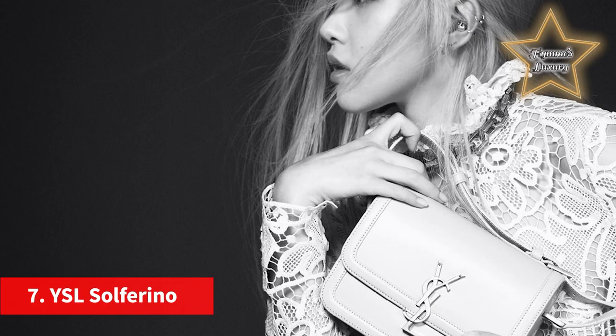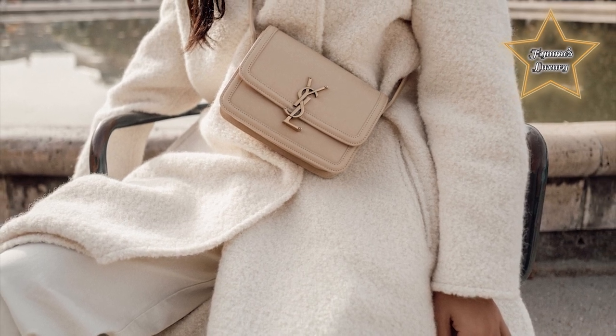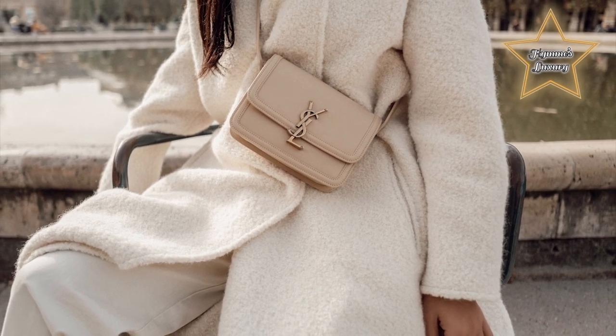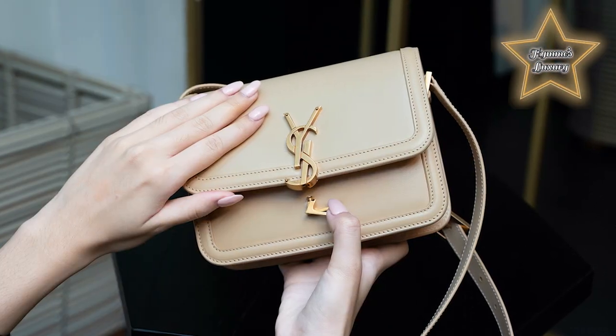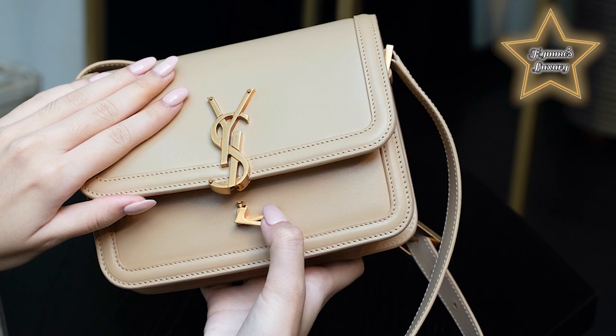Number 7: the YSL Solferino. The Solferino bag, a newer addition to the Saint Laurent house, takes some direction from the traditional satchel with its boxy, functional design. It has an understated exterior, its fold-over flap fastened by a large YSL logo plaque.